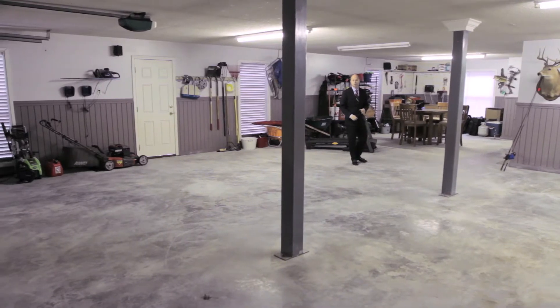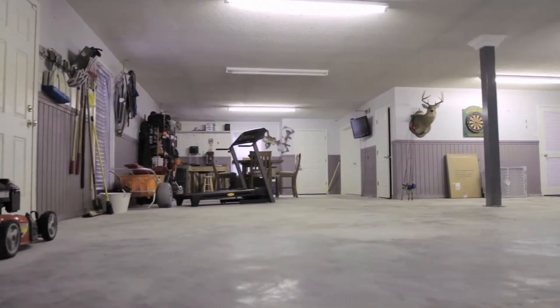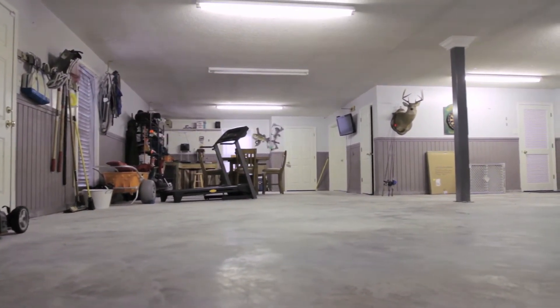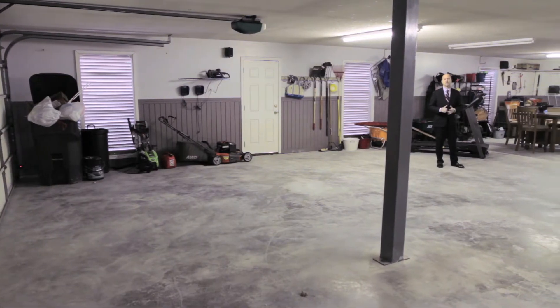It's also got a half bath, which is a great feature — it allows you the ability, if you're out working in the yard in the summertime covered in grass and dust, to come use the restroom. It's also got a man cave downstairs. I'm not going to show you the man cave — it's too manly. But trust me, it's there. All that comes together to give you one very usable space, and it's more than just a garage.